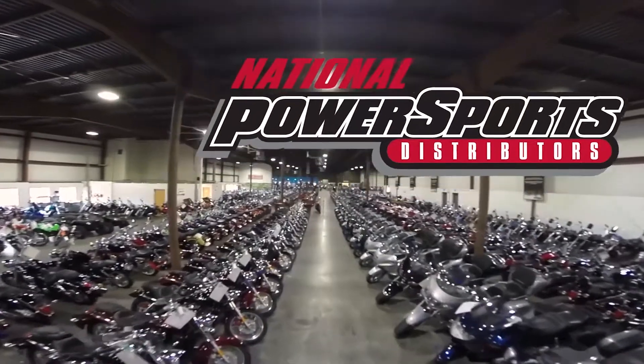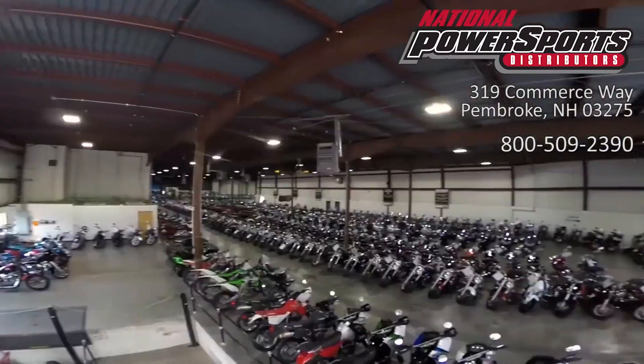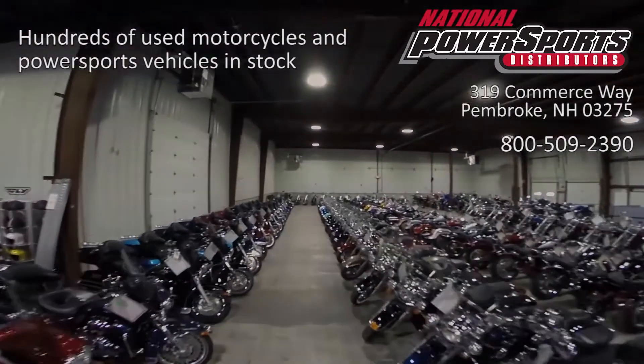This vehicle has received our premium service and detail, and comes covered under a 90-day nationwide warranty. We have also purchased the CycleCheck vehicle history report. You can view this report by clicking the link on the right side of the video.